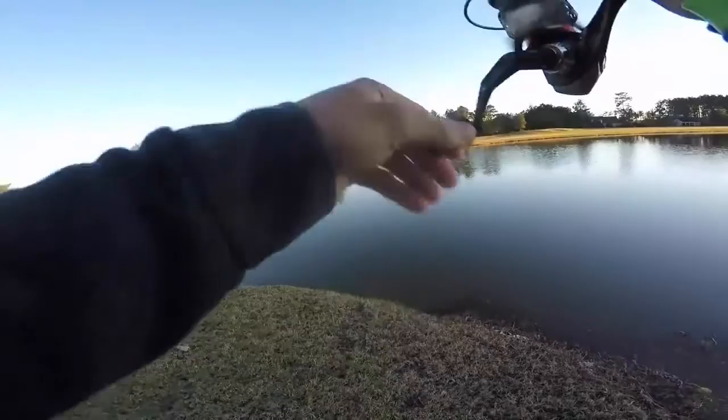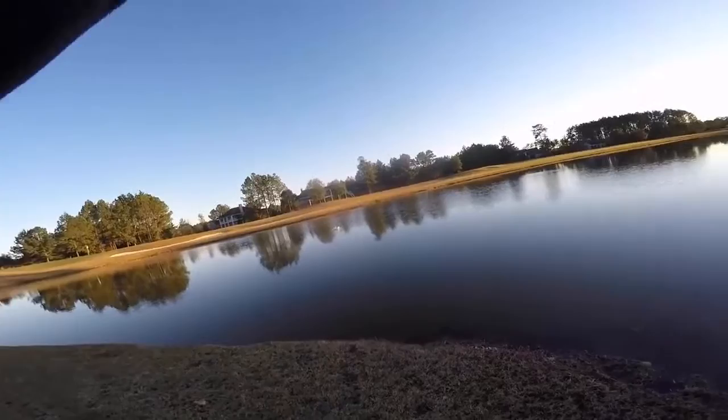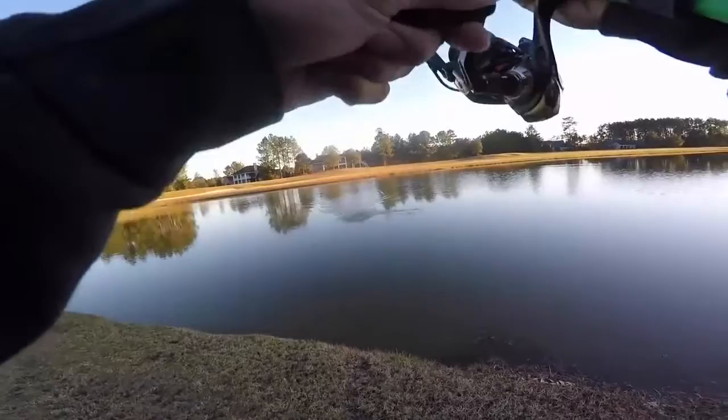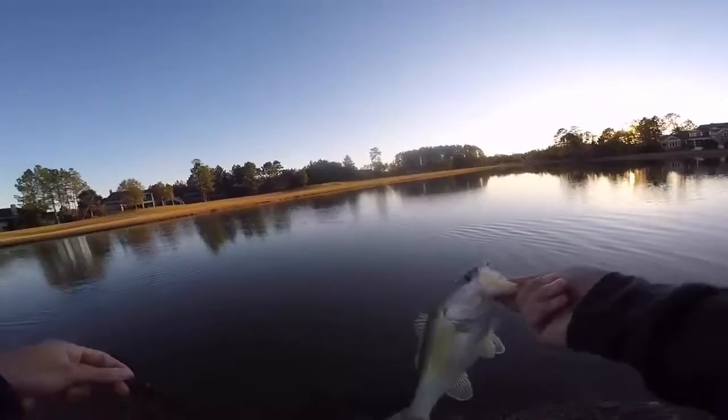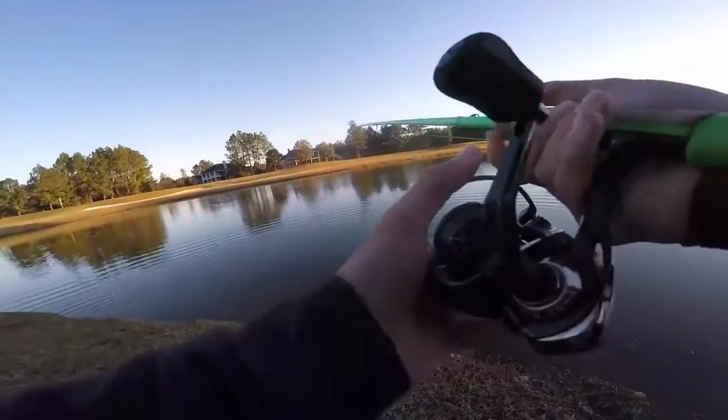That was a soft bite - right in that little ditch right there. Oh yeah, that's a better one! Right in that little ditch. Dude, that was a soft bite - look how fat that one is. Look at the stomach on it. I'm telling you, they're gonna be stacked right there. It's gonna be cast after cast - it just makes sense this time of year. That's the deepest spot on the pond, right where it necks down.